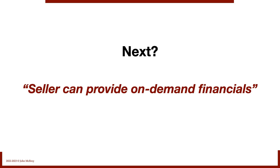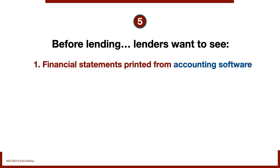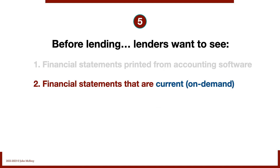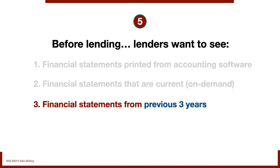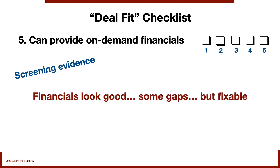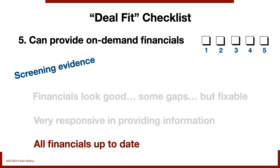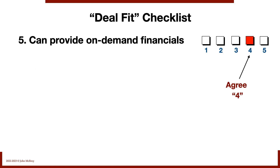Next: the seller can provide on-demand financials. Before lending, lenders want to see financial statements printed from accounting software, current on-demand statements, and financial statements from the previous three years. Not all Main Street businesses can deliver. If it's going to take four to six weeks to produce a balance sheet, you'll run into roadblocks with a lender. In this deal, the financials look good — there are some gaps but they're fixable. They've been very responsive in providing information when asked, and all financials are up to date. I'm scoring this one a four.